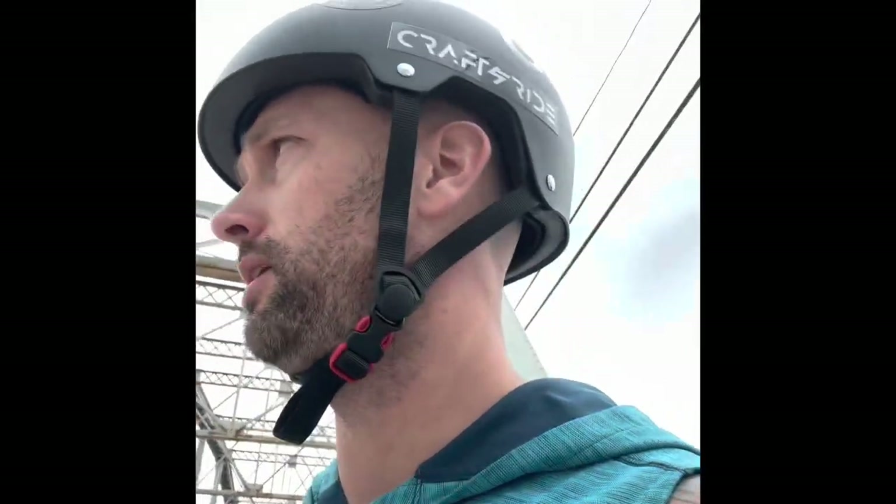Hey, how's it going everyone? I'm out for a ride on my One-Wheel GT. I figured I'd do an initial impression video on this board. It's not going to be anything special, nothing flashy here. I'm just recording this on my iPhone and I'm just your average nobody trying to help somebody decide whether or not you want to spend your hard-earned money on this board.